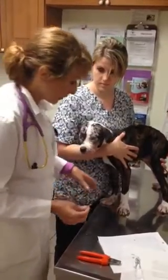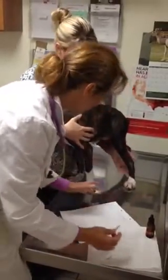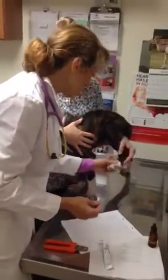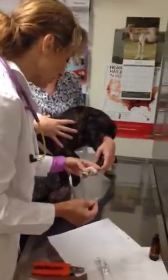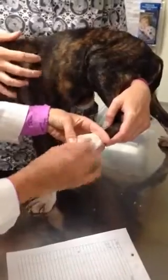We're just going to do a really quick demo on how we look for Demodex. Demodex is a mange mite that lives deep in the hair follicles. It's much more common in pit bull puppies, and typically we see it around two to six months of age.